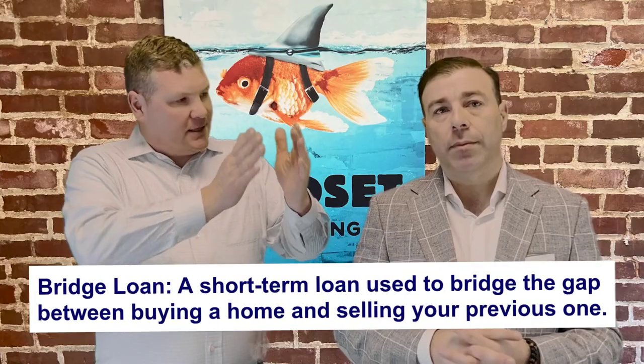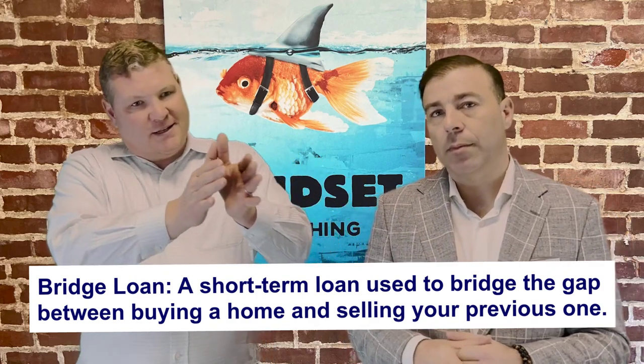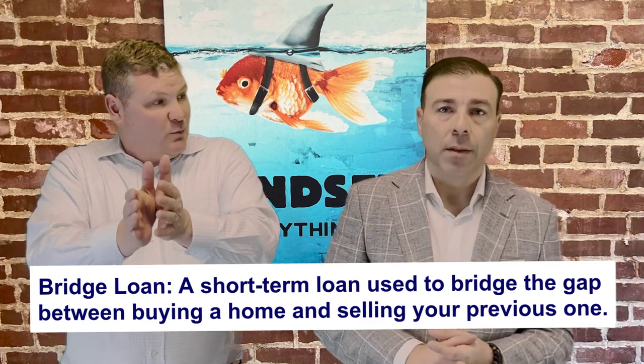Qualifying for bridge loans today: every investor has different guidelines — some have higher reserve requirements, while others may have more strict debt ratio requirements. These are ultimately the challenges of bridge loans and why a lot of the time they just don't work and don't make sense. A bridge loan is essentially where you take some of the equity of your current house and use it as the down payment in order to buy the second house that you're moving into.